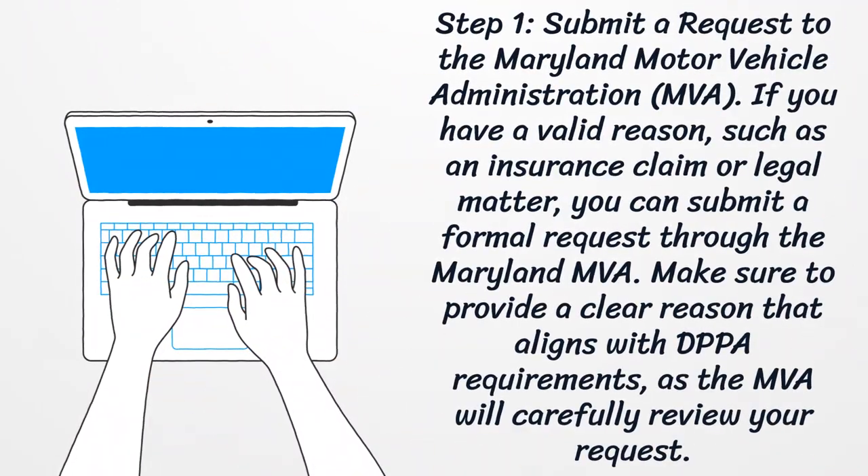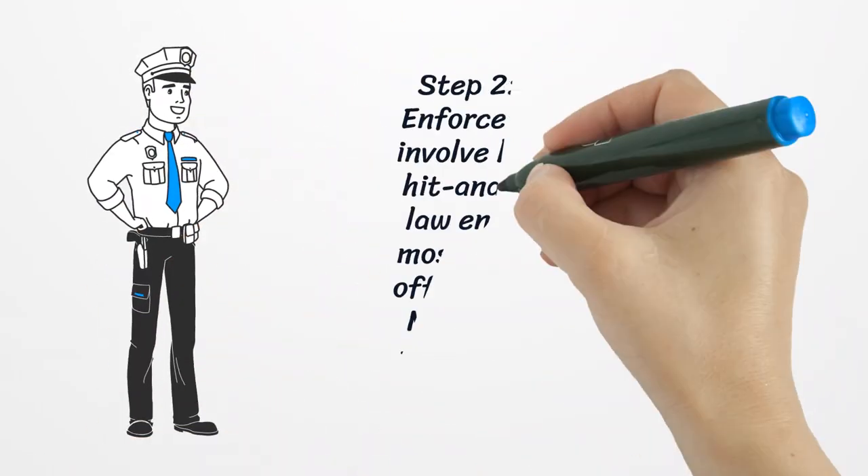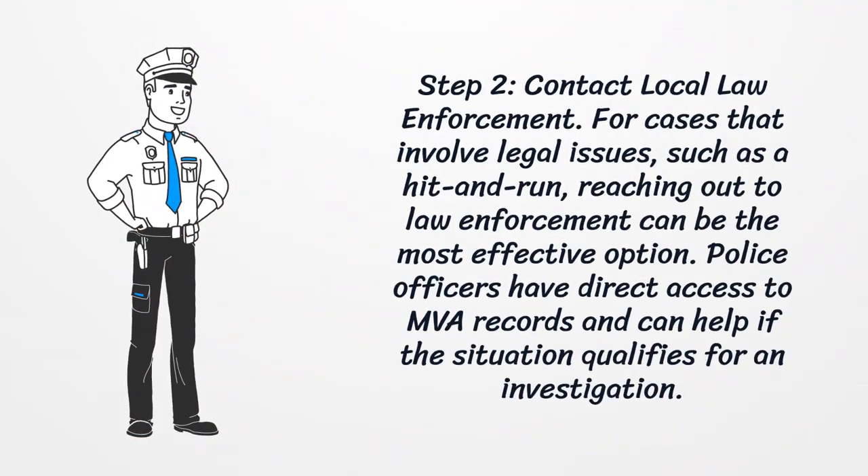Step one: submit a request to the Maryland Motor Vehicle Administration. If you have a valid reason, such as an insurance claim or legal matter, you can submit a formal request through the Maryland MVA. Make sure to provide a clear reason that aligns with DPPA requirements, as the MVA will carefully review your request.